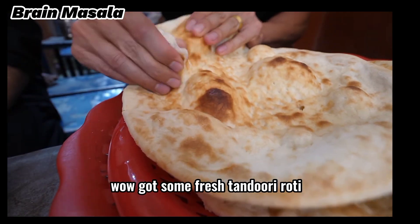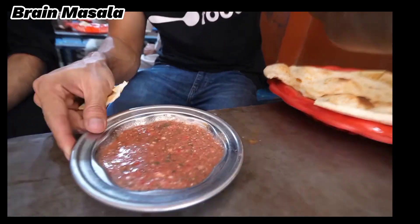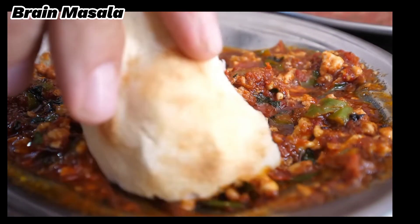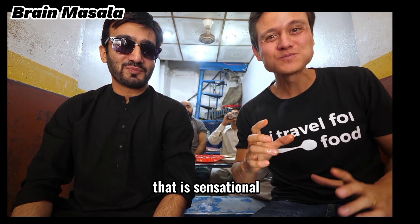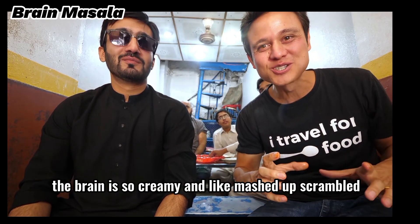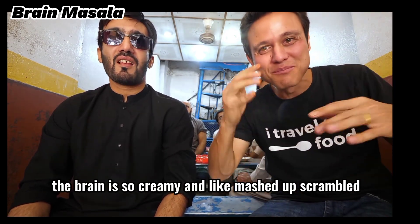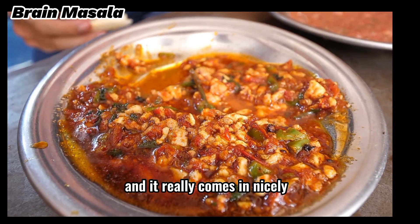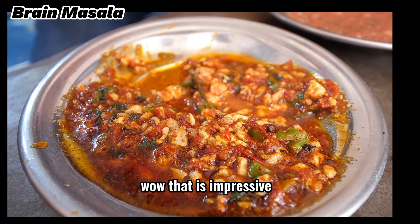Got some fresh tandoori roti. That is sensational. The brain is so creamy and like mashed-up scrambled. You've got the tomatoes, the garlic, and the coriander, and it really comes in nicely. Wow, that is impressive.